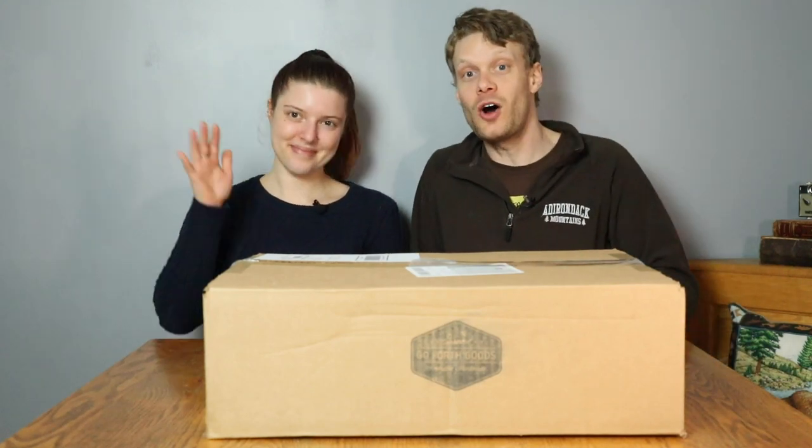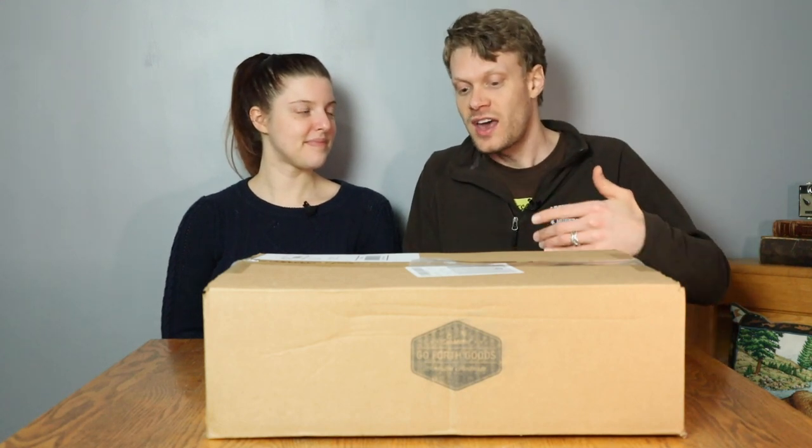Hey everybody, this is Jeremiah Craig, and I'm joined by my wife Brenna over here. We're doing something a little different today — it's not music-related and it's not boot-related. A friend sent us a leather tote from Go Forth Goods. It is the Avery Leather Tote, medium size. We'll find out what that means — let's get into it.